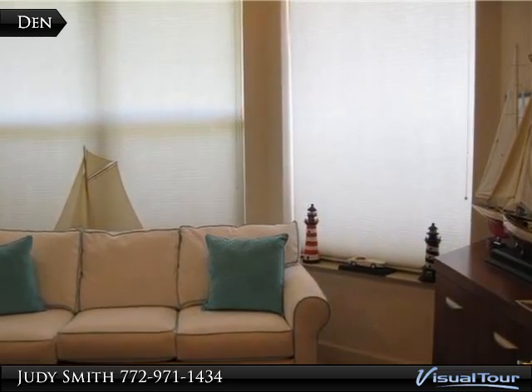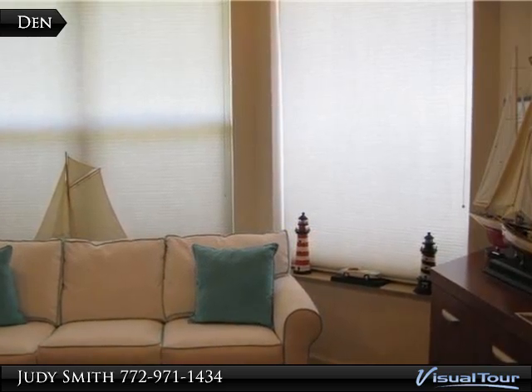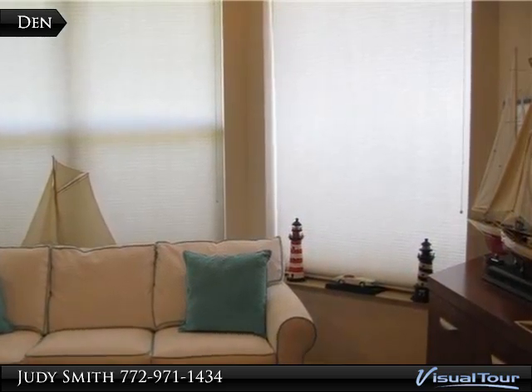Utilize the formal living and dining room, or be casual in the family room off the kitchen with informal seating and great views.